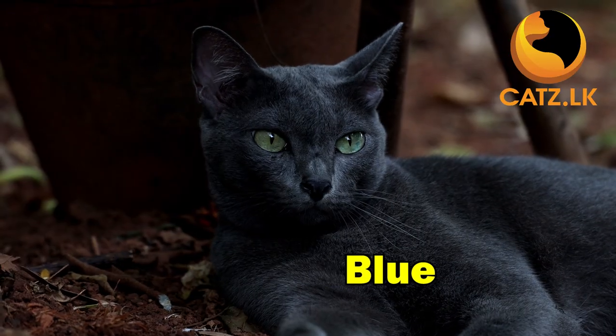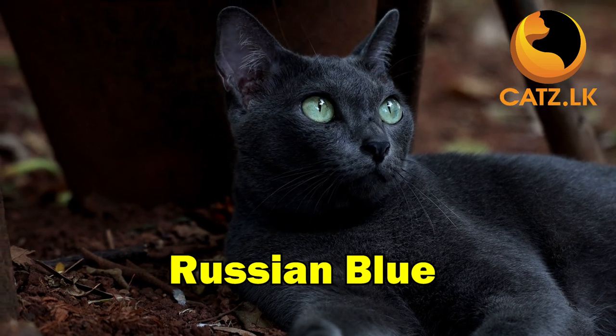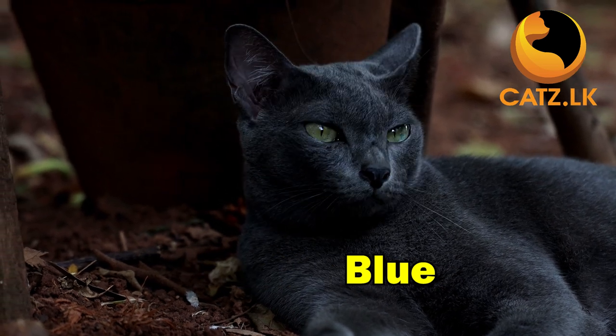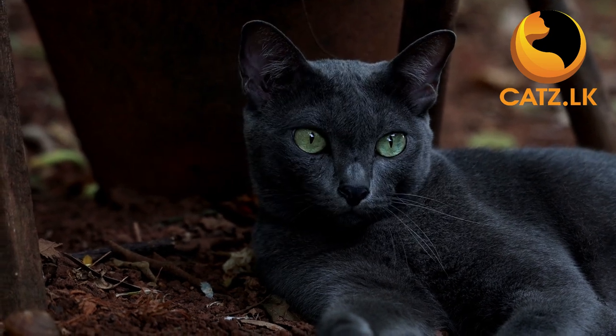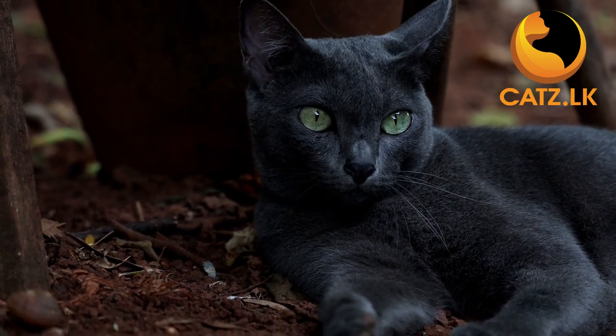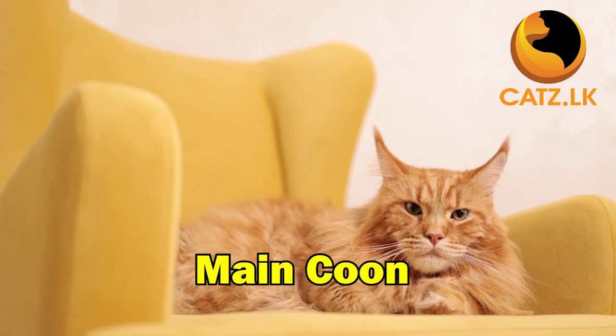Now, the Russian Blue, boasting a beautiful blue coat and mesmerizing green eyes. Initially shy, these cats quickly warm up and become friendly, and best of all, they are low shedders.